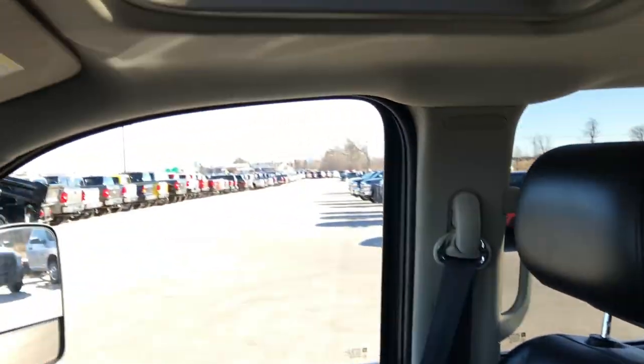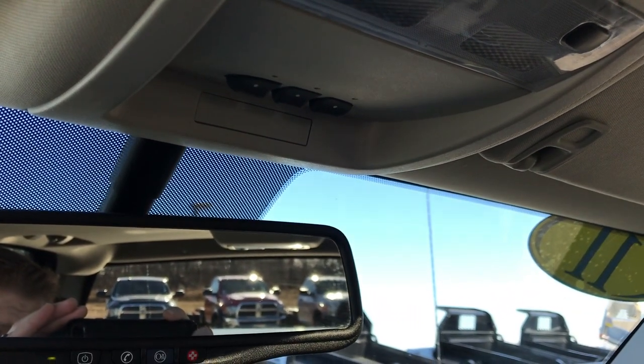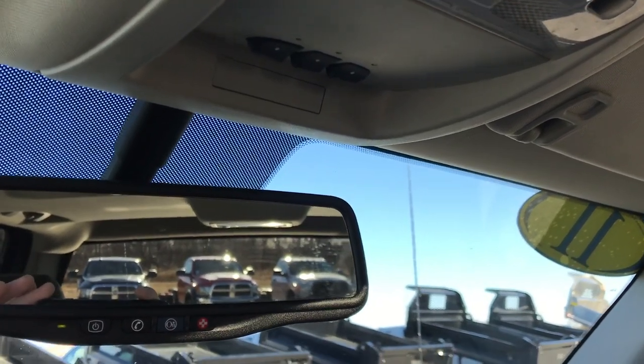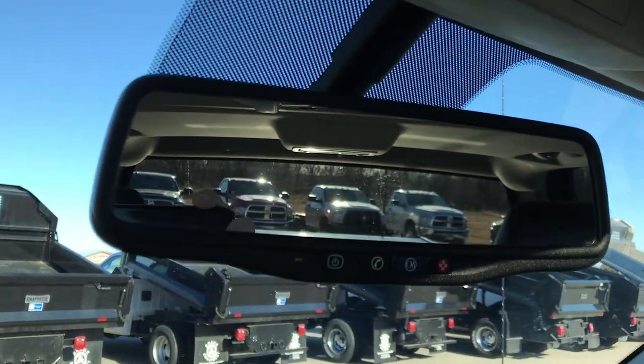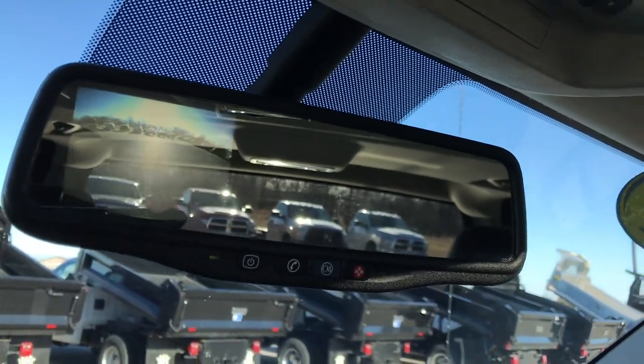Nice wood-grain trim throughout. Passenger seat is in really nice condition as well, no rips or tears on that seat. I don't think this truck has ever been smoked in — it smells very clean. It has the power sunroof and your HomeLink buttons for your garage doors and lighting systems. And this is your rear-view mirror — it has OnStar capabilities and the backup camera right there.